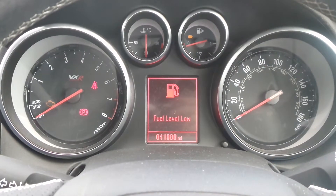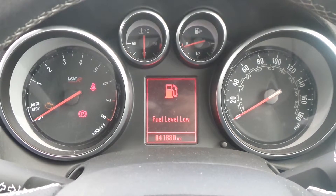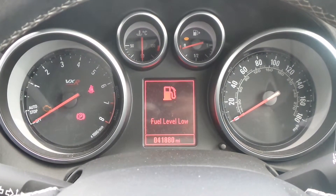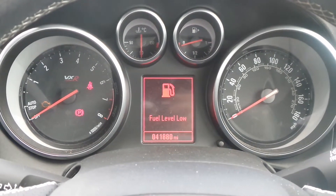The current mileage is 41,880. If you'd like any more information or to make an appointment, please contact a member of the sales team on Nottingham 851 0211.